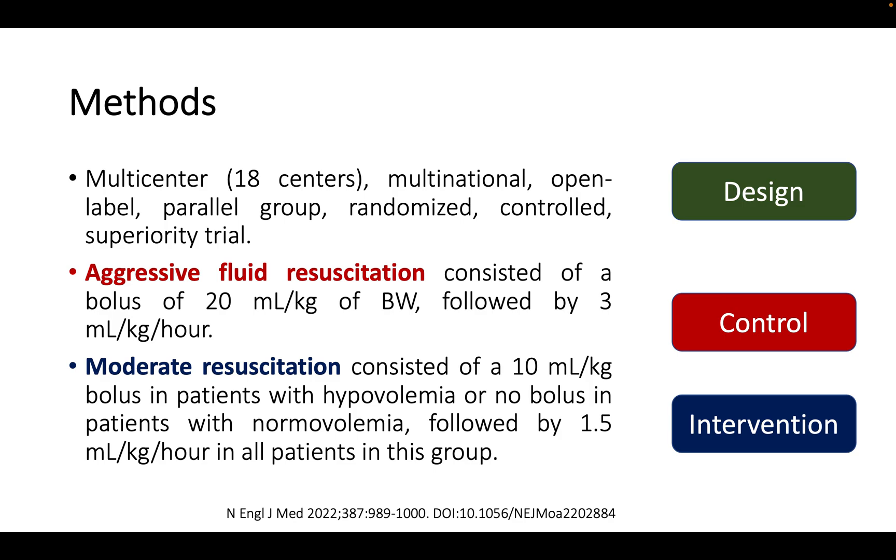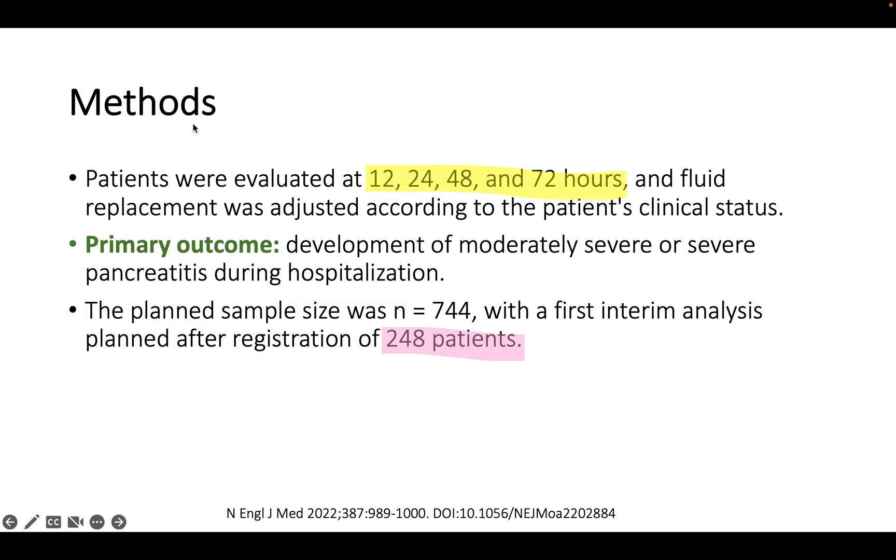The study design is a multicenter, multinational, open-label randomized controlled trial. The control group received aggressive fluid resuscitation: a bolus of 20 ml/kg body weight followed by 3 ml/kg/hour. The intervention group received moderate resuscitation — half the volume — with a bolus of 10 ml/kg only if hypovolemic, or no bolus if euvolemic, and a reduced maintenance infusion. Patients were evaluated every 12, 24, 48, and 72 hours. The primary outcome was development of moderately severe or severe pancreatitis during hospitalization.